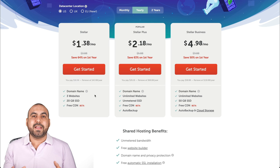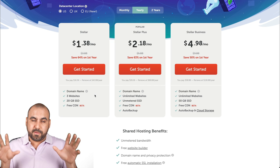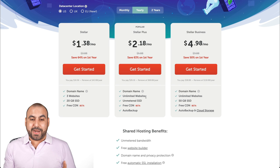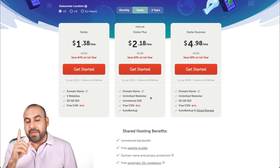The Stellar Plus plan includes a free domain and unlimited websites, which is going to capture most people's attention. Practically everyone will go for this one, and it is a good plan — but there is a limitation on websites.